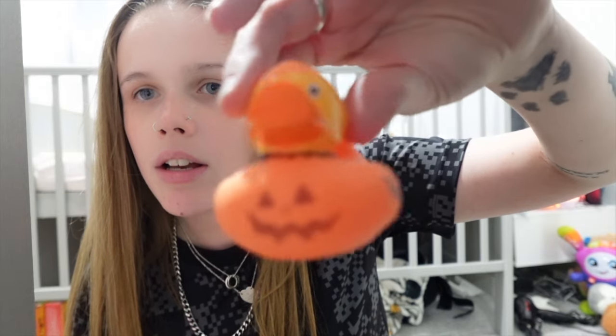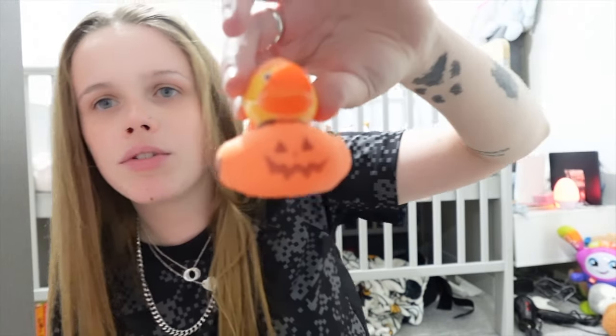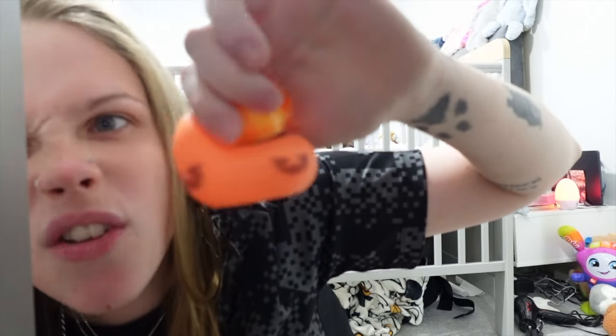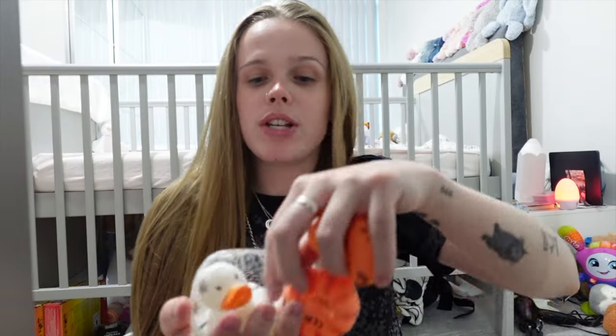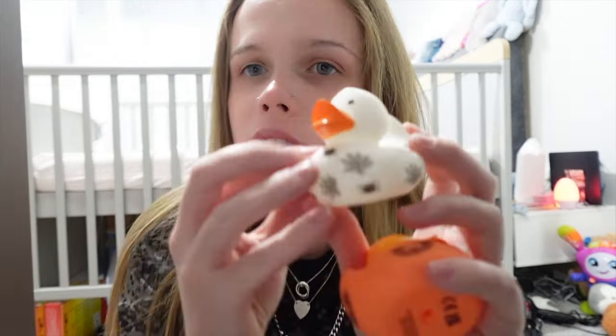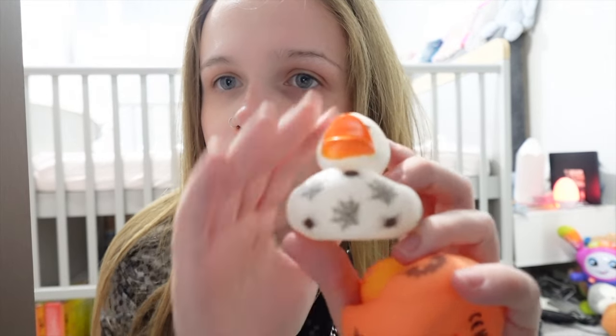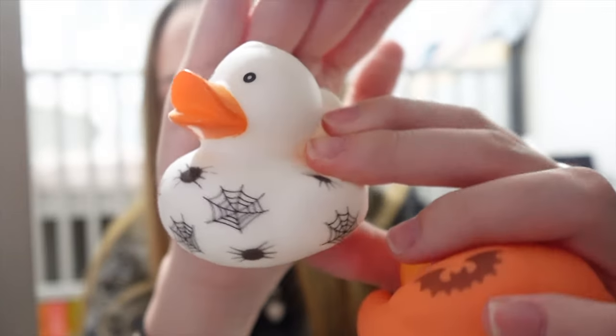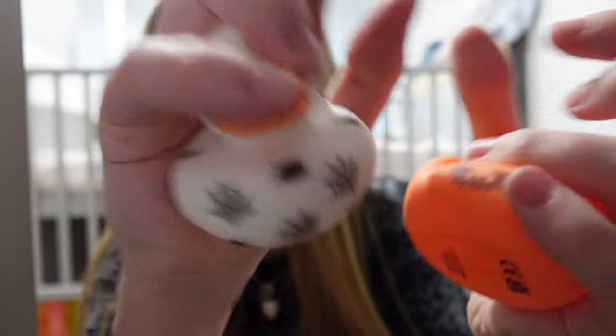We got these for the bath — we have the duck with cobwebs on it. The camera wasn't focusing for a moment but there we go — look at that! Like I'm a makeup guru — I know what I'm doing!